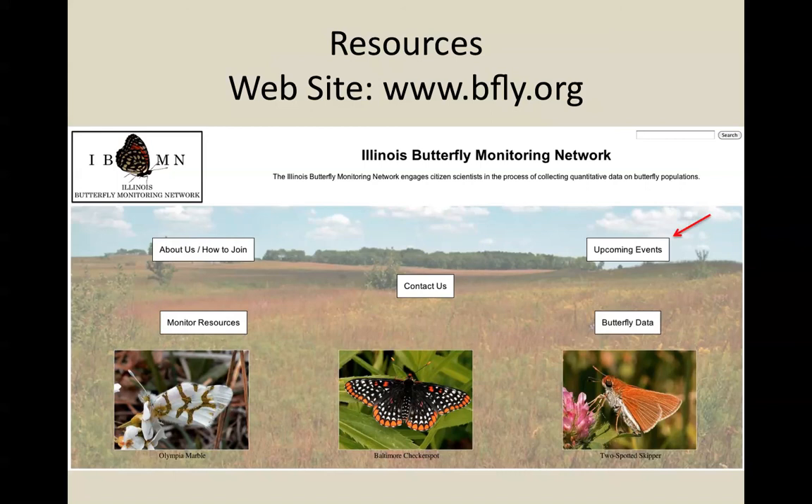The website lists upcoming events, and we do a lot of events throughout the year. Particularly in the spring, we do a lot of trainings. In March of every year, we do an indoor workshop with guest speakers and identification skill development where you can meet fellow butterfly monitors — a lot of friendships have developed through the Butterfly Monitoring Network. In the summertime, we have an outdoor field workshop where we go out to a site with lots of good butterflies and work on monitoring skills and identification skills, often getting to see species that people have not previously had the opportunity to observe. There's also a contact link to email the people who run the Butterfly Monitoring Network.